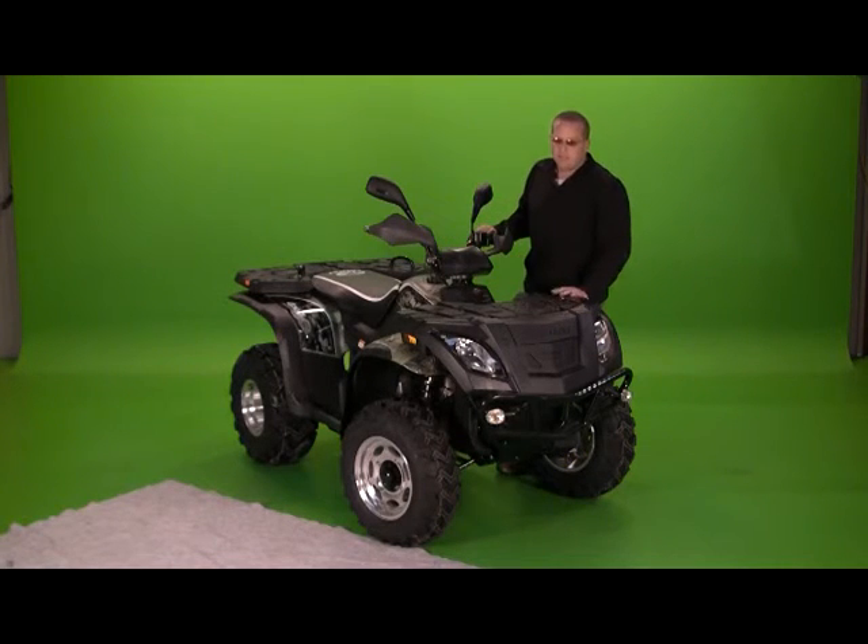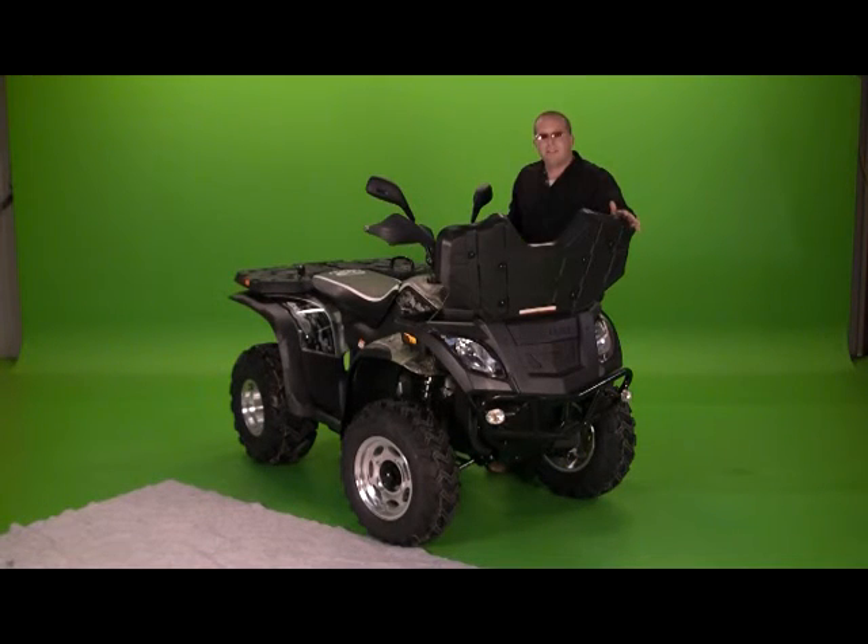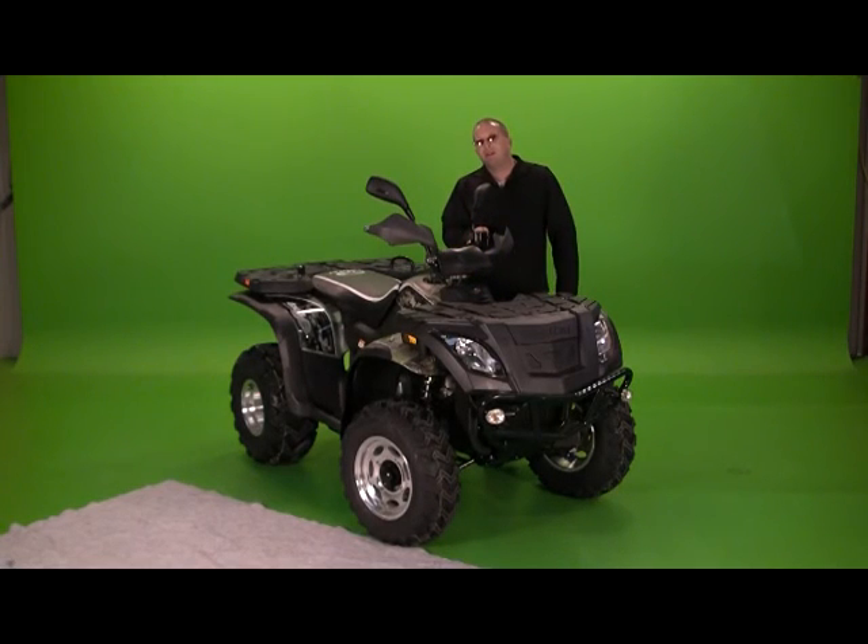And up front, what's really neat is you've got a big storage compartment here. You've seen them here first at Riders Wholesale dot com.